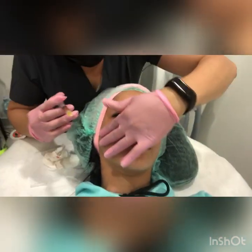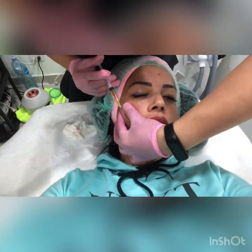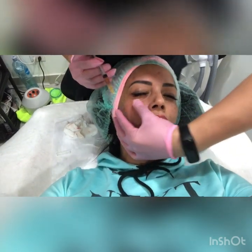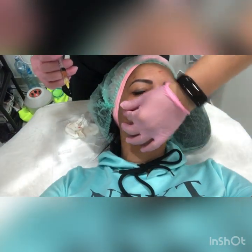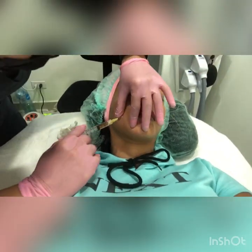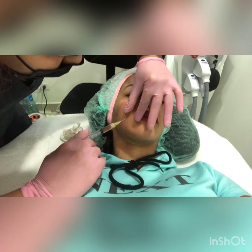Even with skin discoloration and acne scars that I had from the past when I was a teenager — they are all gone. I love this super unique and completely natural procedure, plasma PRP.